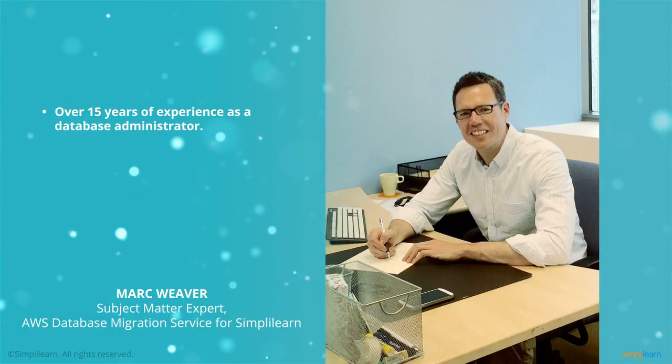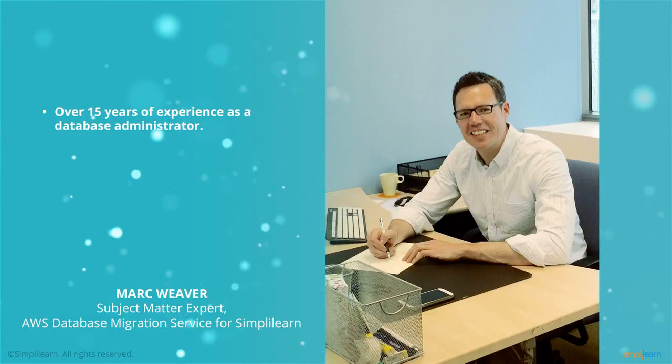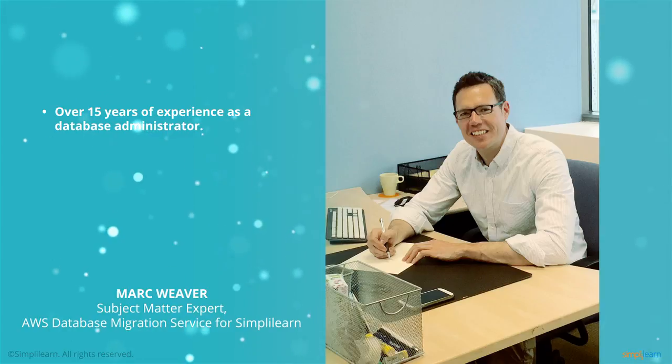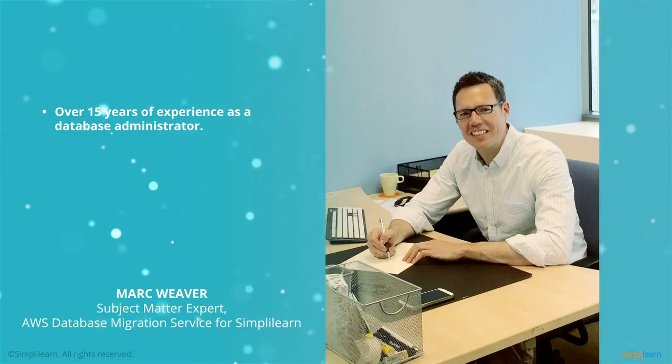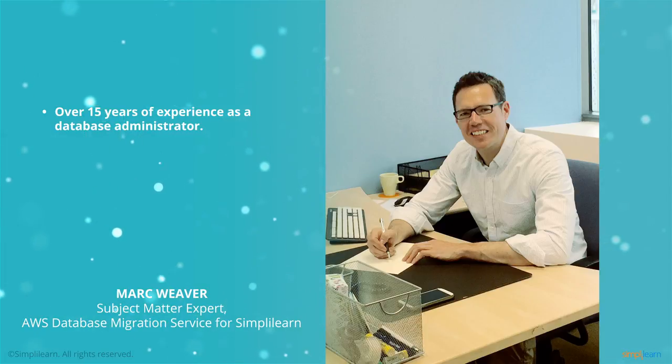I spent over 15 years working as a database administrator for large investment banks in London, Sydney and New York, supporting Microsoft SQL Server, SAP ASC, MySQL and Oracle.